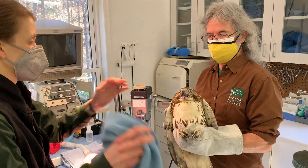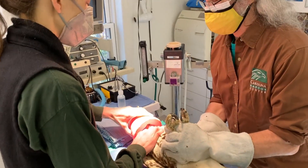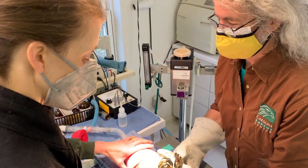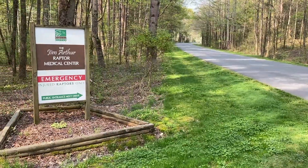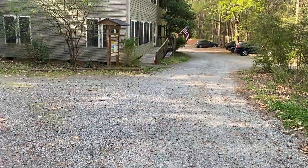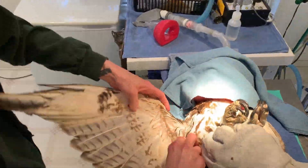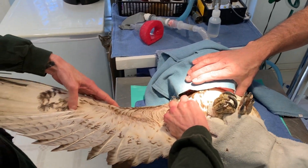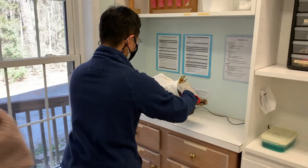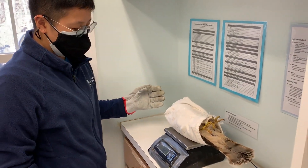Welcome back to Avian Adventures. Today we are talking about the medical services that are available at Carolina Raptor Center for our wild bird friends. The Jim Arthur Raptor Medical Center sees between 800 and 1,000 wild raptors every year. Our goal is to get these birds 100% better so they can go back into the wild. The raptor hospital team is full of dedicated professionals that are passionate about helping wildlife.